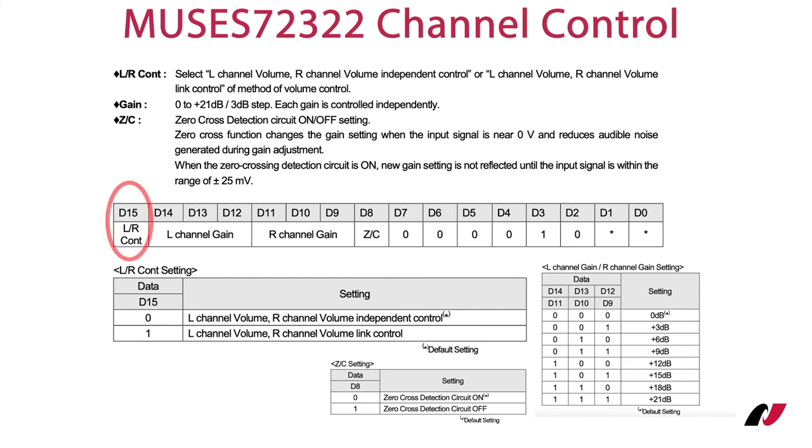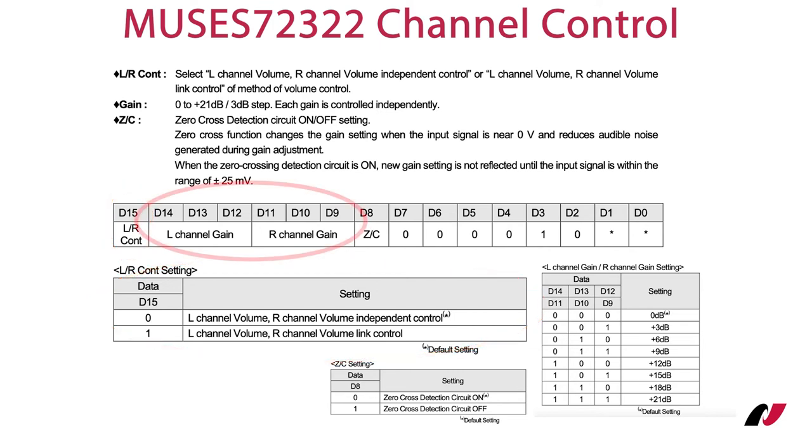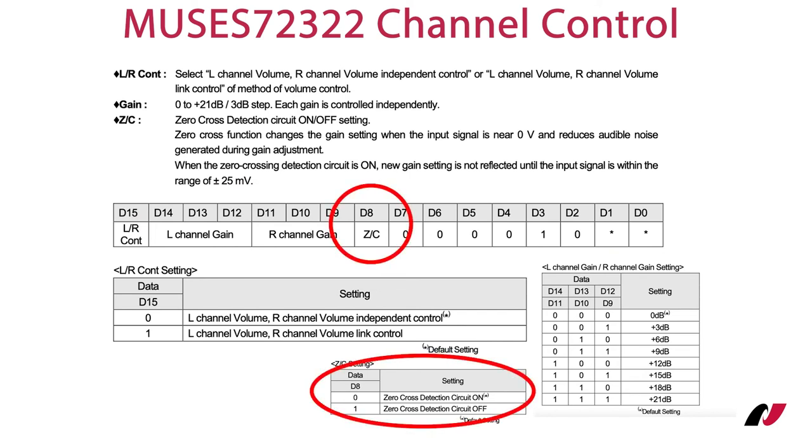Clearing the LR control bit enables independent volume control of both channels. Setting this bit selects the link mode, where the volume for both channels is set by changing the left channel volume only. The channel gain can be controlled independently from the default 0 dB up to +21 dB in 3 dB steps. One interesting feature is the option to use a zero detection circuit, which will set a new gain setting only when the audio signal is in the range of ±25 millivolts.